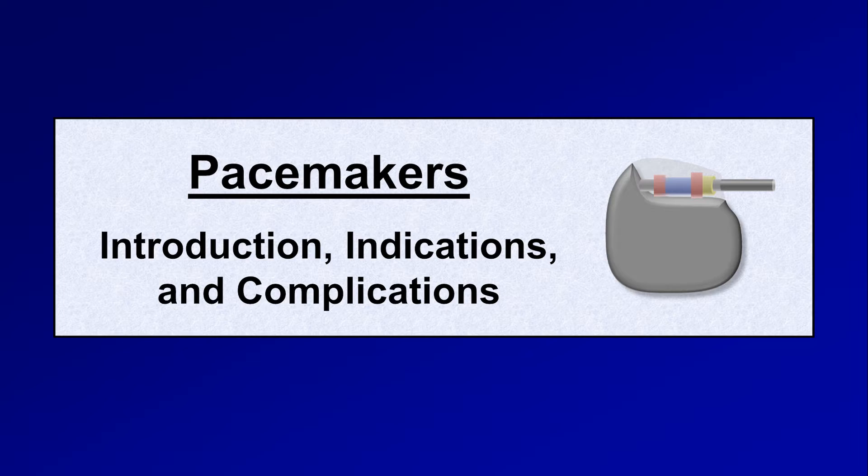This is Eric from Strong Medicine, and this is the first of three videos on the topic of pacemakers. This one will cover the components of pacemakers, their indications, and their complications.